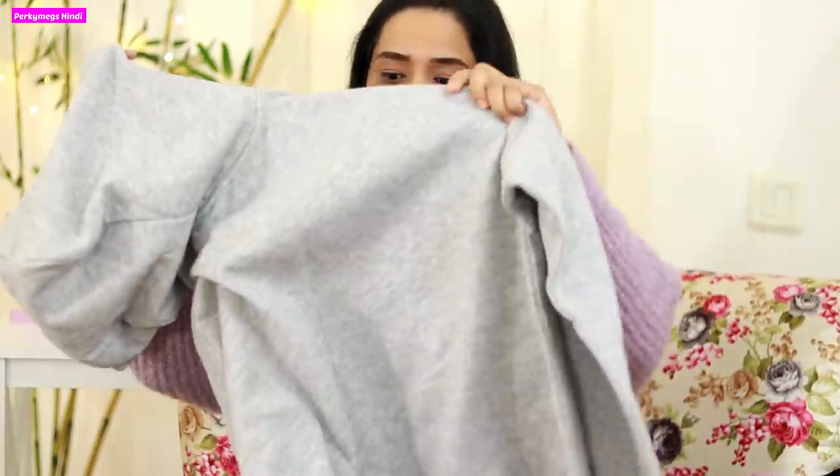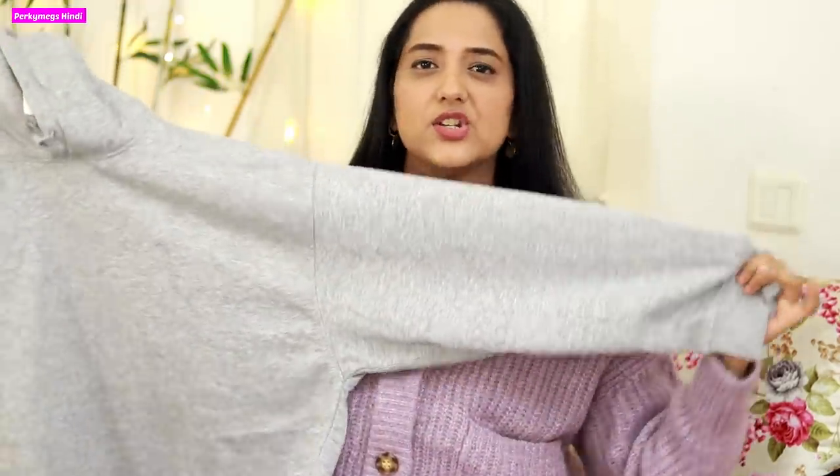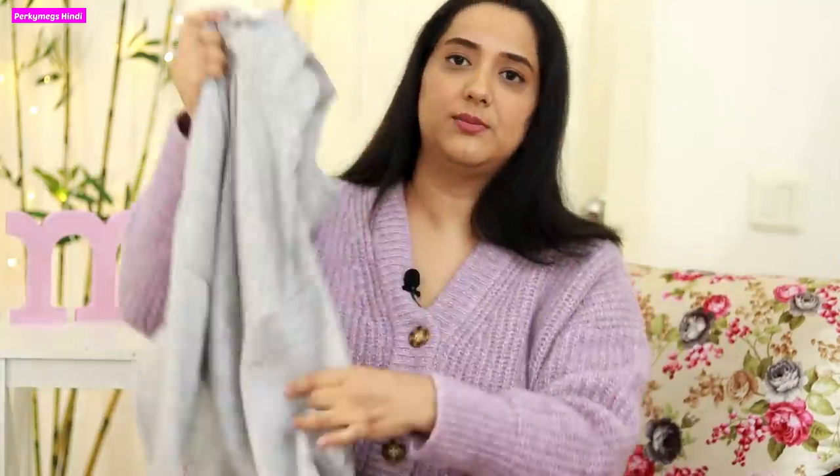Next I got a basic grey sweatshirt from Zara. It's a basic grey sweatshirt which I wanted to wear with black jeans. I can also layer it with a check shirt, black jacket, or coats. Just a basic one — nothing too special about it.